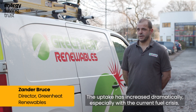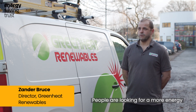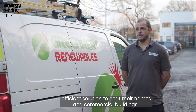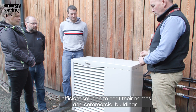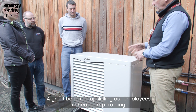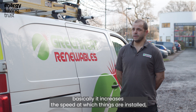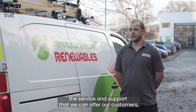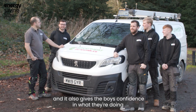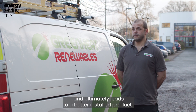The uptake has increased dramatically, especially with the current fuel crisis. People are looking for a more energy efficient solution to heat their homes and commercial buildings. Upskilling our employees in heat pump training basically increases the speed at which things are installed, the service and support we can offer our customers, and it also gives the boys confidence in what they're doing, ultimately leading to a better installed product.